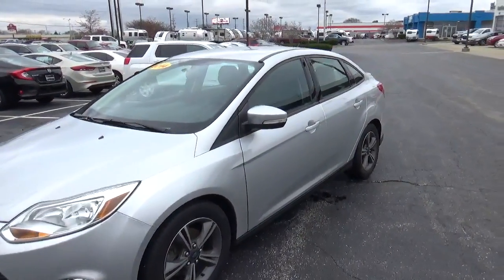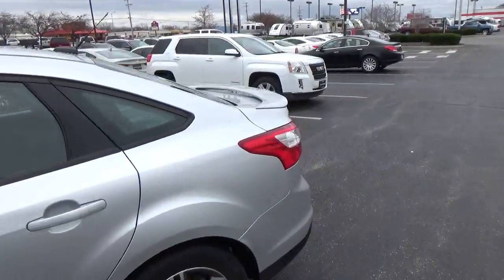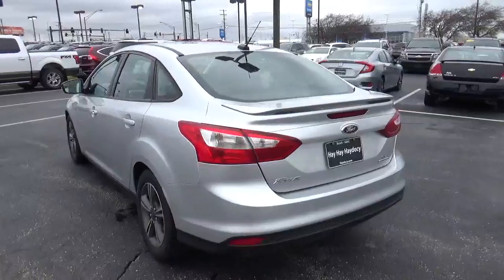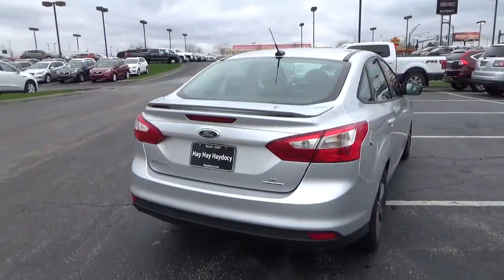Today we've got a 2014 Ford Focus SE with a Mingus Silver exterior and a charcoal black interior. It has a 2.0-liter 4-cylinder engine with an automatic transmission. Current mileage is 65,131 miles.